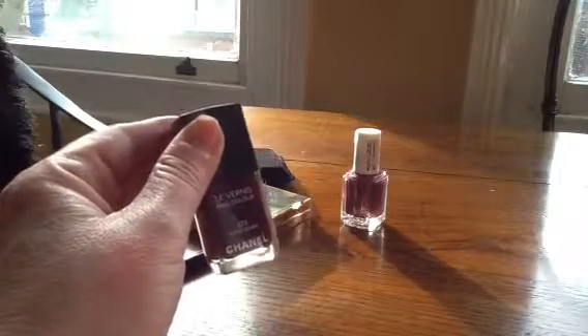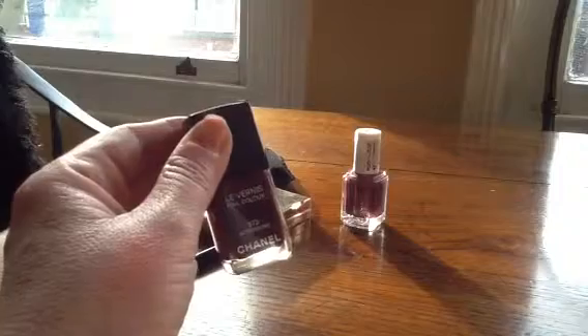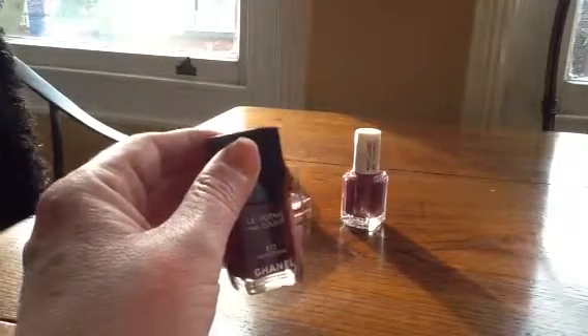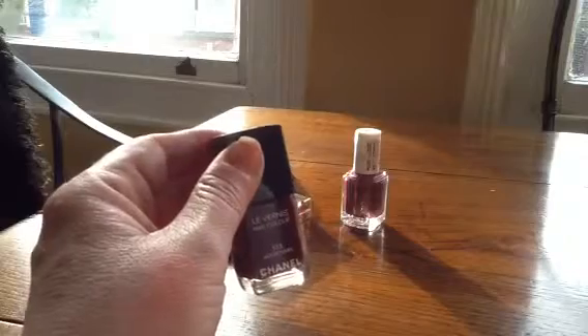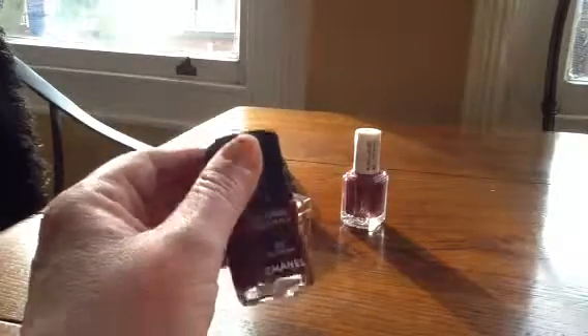I've told you before and I'll say it again: Rouge Noir by Chanel is my absolute favourite nail polish. And I loved very much Malice, which was a version of that in the holiday collection last year running up to Christmas, but with a bit of metallic in it as well, which I absolutely loved.